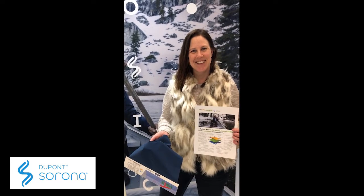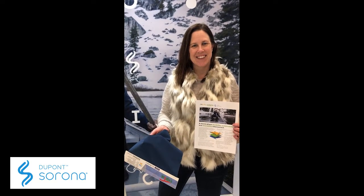It's FabricLink. We're here at the Outdoor and Snow Show and we're with Lori Cronenberg with DuPont Sorona. She's gonna walk us through some of their new developments. Absolutely.